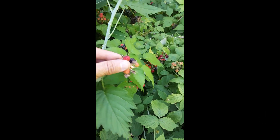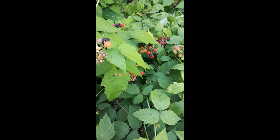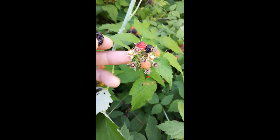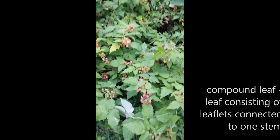They produce these delicious berries that readily just come off from the connection point here, and you can see the sepals still remaining behind.